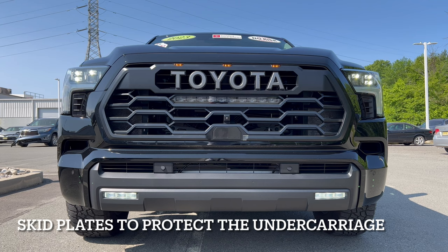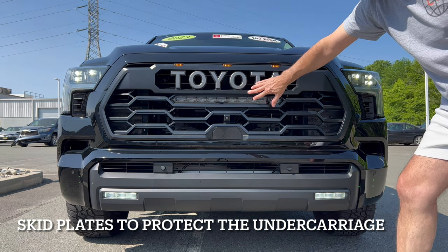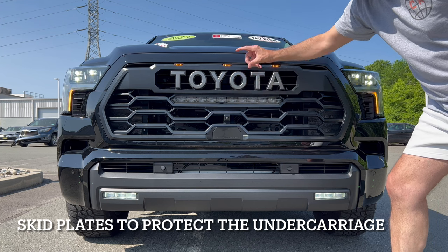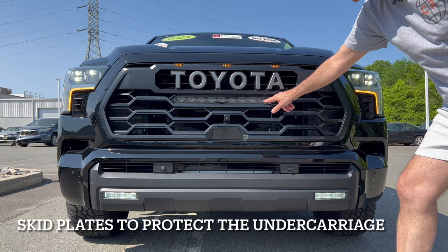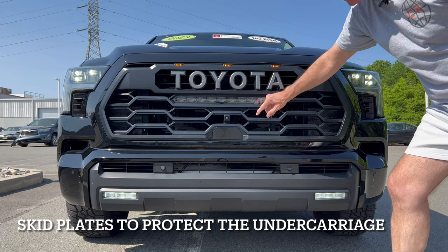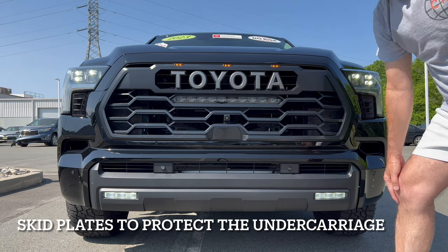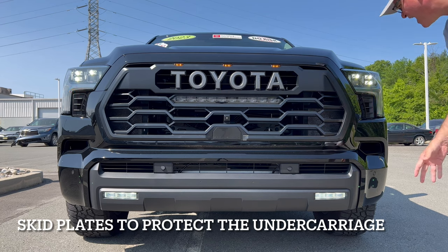Right up front we see LED lighting — LED headlights, LED daytime running lamps, LED turn signals, LED fog lamps. Underneath the grille we have the old-school Toyota badge — not the Toyota emblem but the old-school Toyota badge. We have an LED TRD light bar for off-road action, your front-facing camera, and your full safety suite right up front.